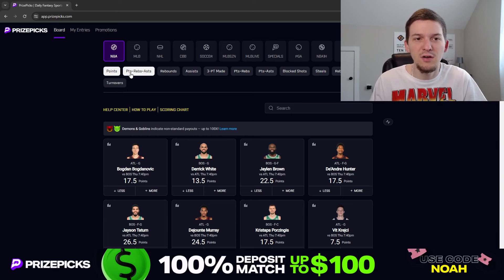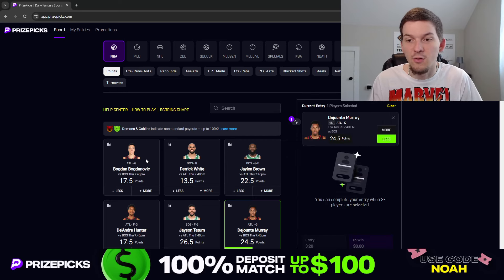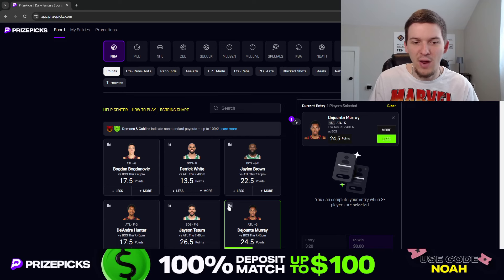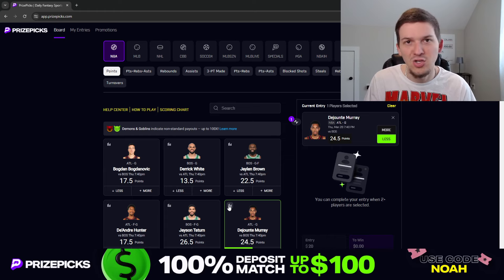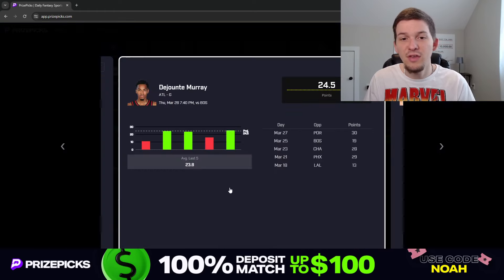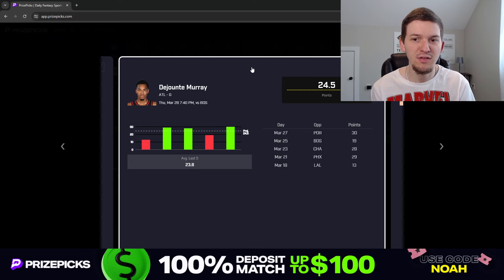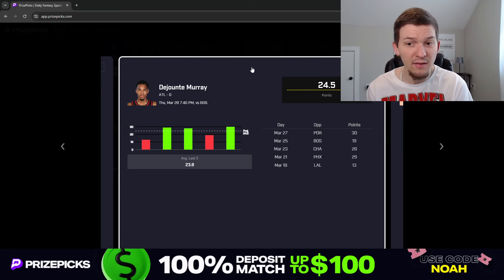The first prop we're going to look at is a points prop — DeJounte Murray, 24.5 points, and we're taking the under. This won't feel great because Murray has a really big role right now — there's still no Trey Young, no Jalen Johnson, no Sadiq Bey, so we've seen Murray have big usage and some big scoring games lately. But he did just face this Boston team a couple days ago, and Boston wasn't at full strength — they didn't have Derrick White or Jrue Holiday.